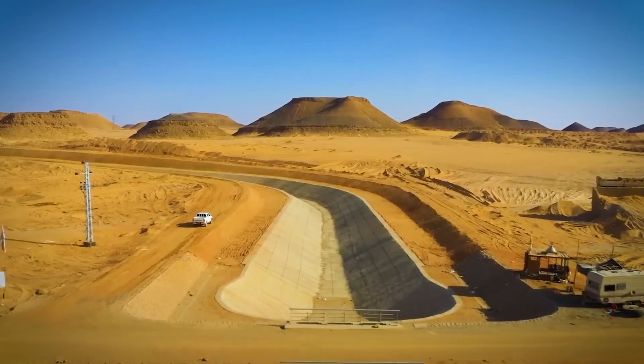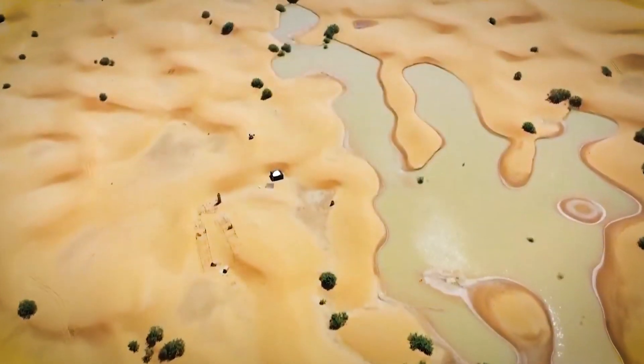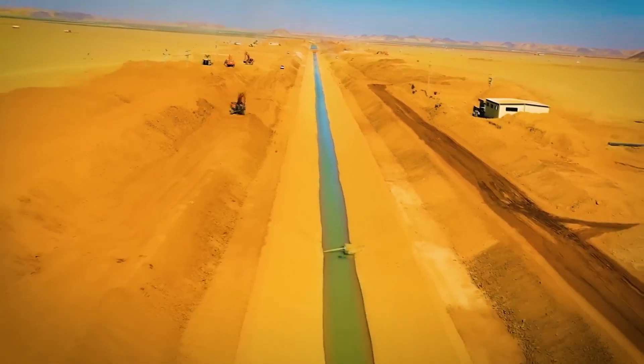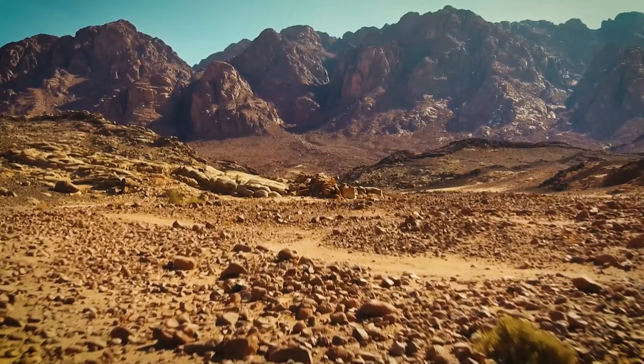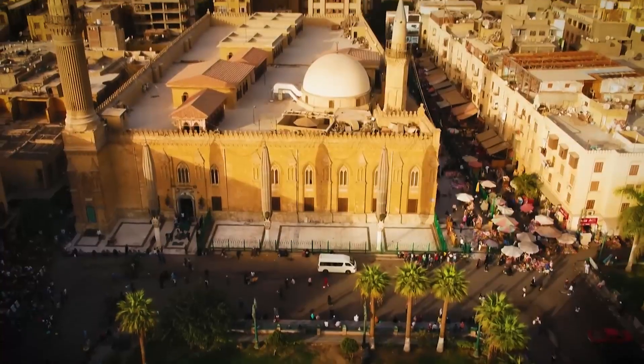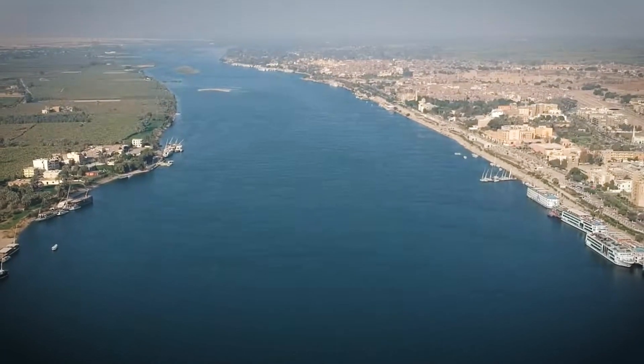Yet, against all odds, Egypt had a daring idea: to flood part of this desert. Not by accident, but by design. Imagine rivers cutting through dunes, orchards rising from salt-crusted earth, even towns where there was only sand. A second Nile valley, carved by human hands.